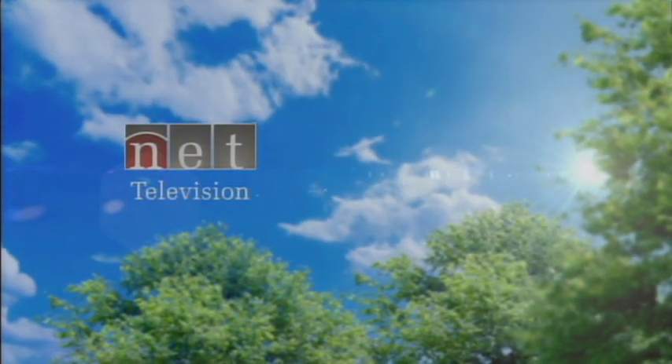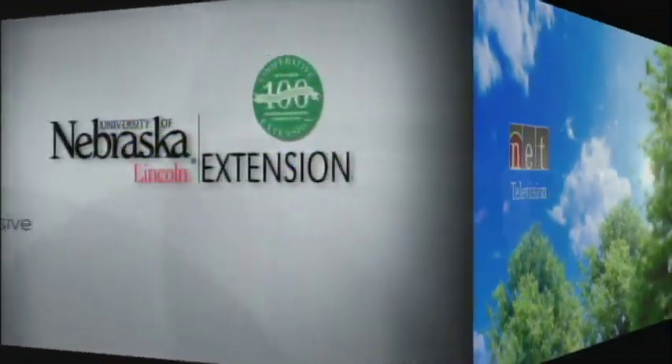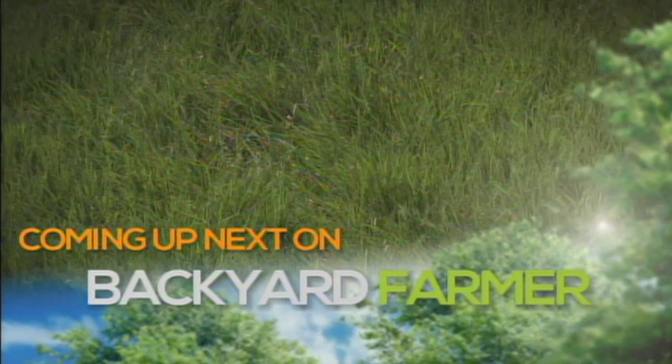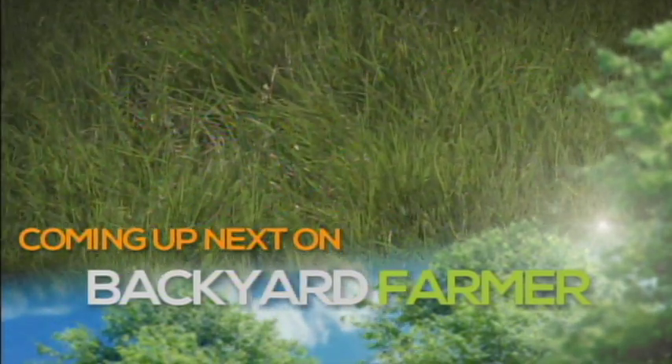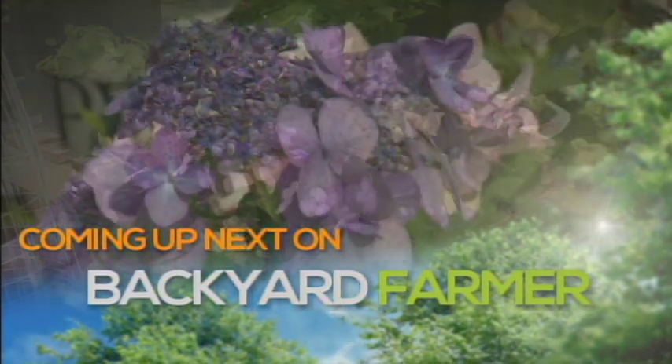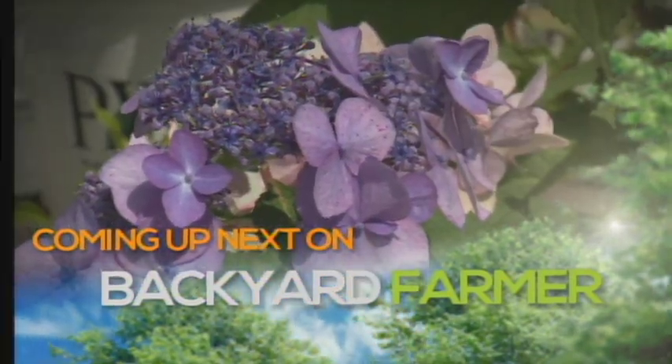Backyard Farmer is a co-production of NET Television and the University of Nebraska-Lincoln Extension. Tonight on Backyard Farmer, we'll update you on Zach's prairie grass and we'll show you some beautiful hydrangeas. That's all coming up next right here on Backyard Farmer.